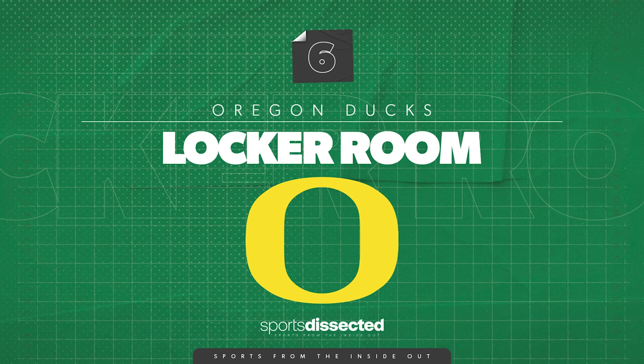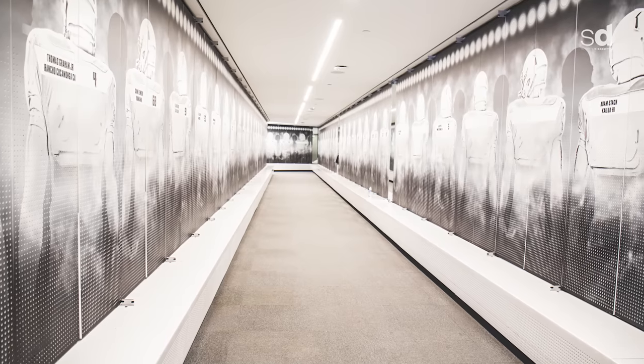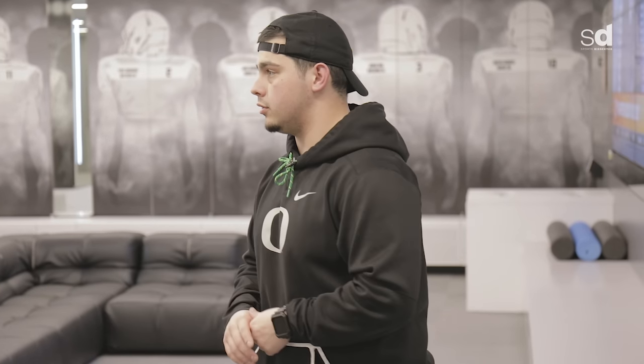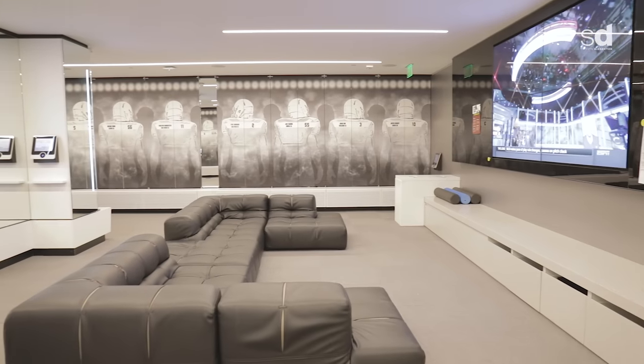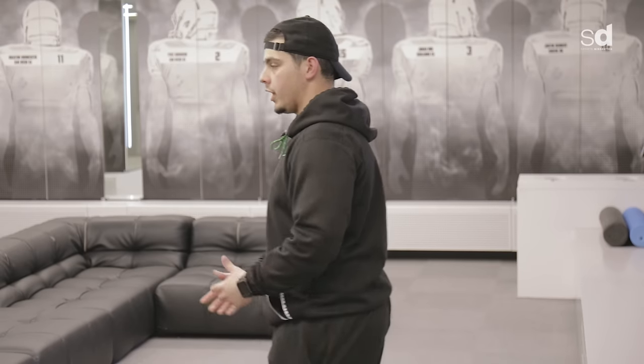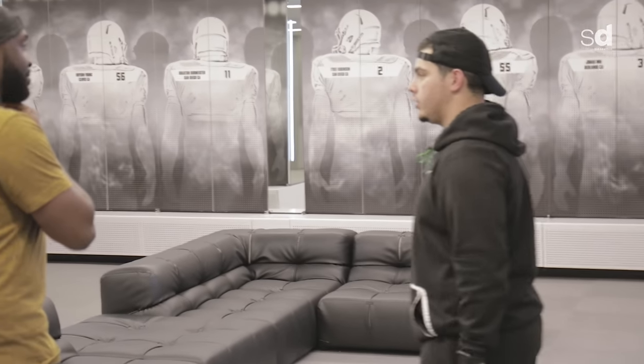You're used to seeing wooden lockers that are open and you can't close them. This is sleek, good design — it almost looks fast, kind of like how we like to play. We'll have a gathering area before games. The guys will meet with coach, get their pregame talk in, and they'll be good to go.